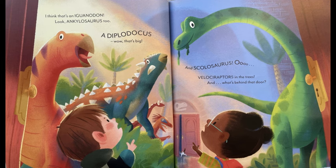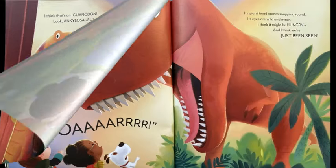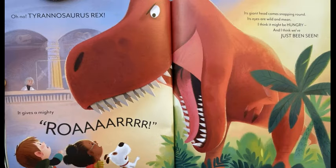And Scolosaurus. Ooh, Velociraptors in the trees. And what's behind that door? Oh, no. Tyrannosaurus rex. It gives a mighty roar. Its giant head comes snapping round. Its eyes are wild and mean. I think it might be hungry. And I think we've just been seen.